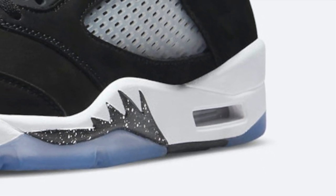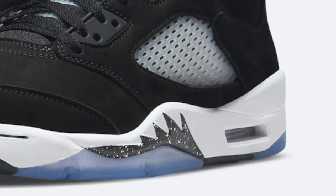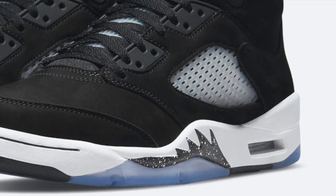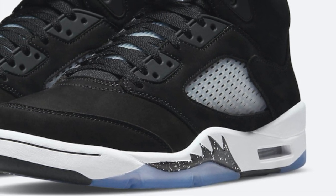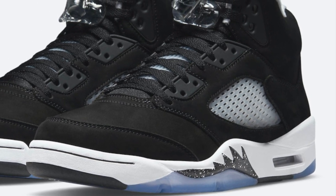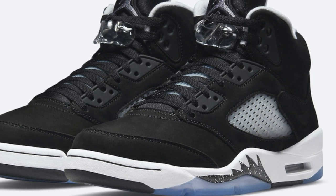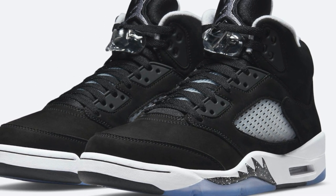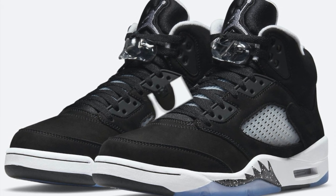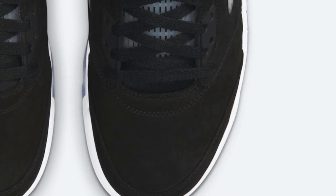For example, this past week I was able to get the Jordan 5 Oreos at my local outlet. It was $190 in store, but I had a 15% coupon — essentially about $30 off — which brought the price down to just a little under $170 after tax. I was easily able to flip that on StockX for around $200–$205 after fees. That's an easy way to make $30 right then and there.